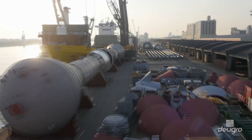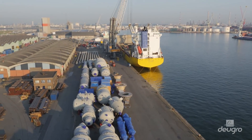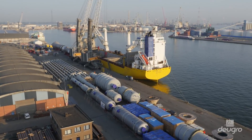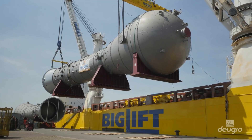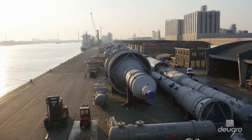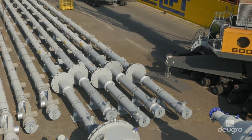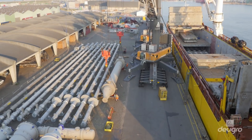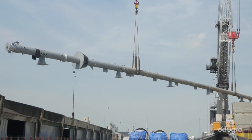We are in the port of Antwerp, Belgium, where Doigro is loading Big Lift's MV Happy River with almost 18,000 freight tons of cargo for the Tobolsk II project. The critical cargo consists of polymerization reactors, condensers, interchangers and columns, which will be part of ZBOR's extension to their existing petrochemical complex in Tobolsk, West Siberia, currently one of the world's largest energy projects.